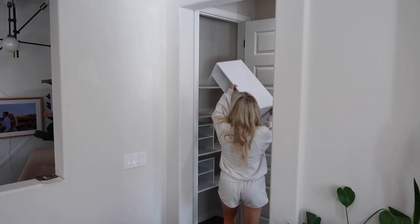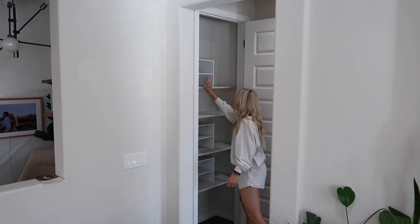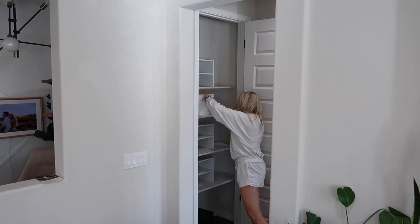These little shelves were originally in our master bedroom closet, but we recently had our closet completely redone and I no longer need them there. I've been holding on to them and I'm glad I did because I felt like I could use them at some point — and they fit perfectly in the hall closet.